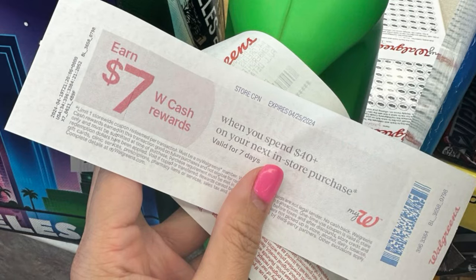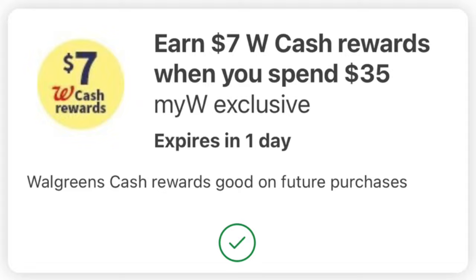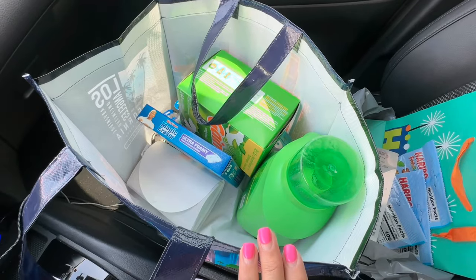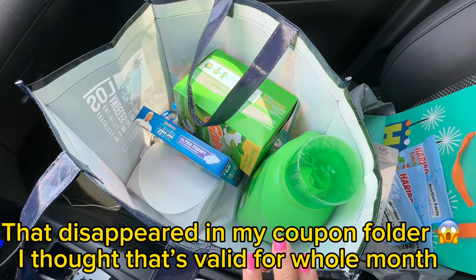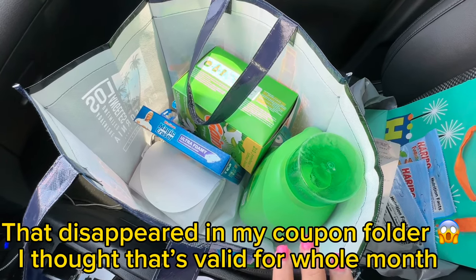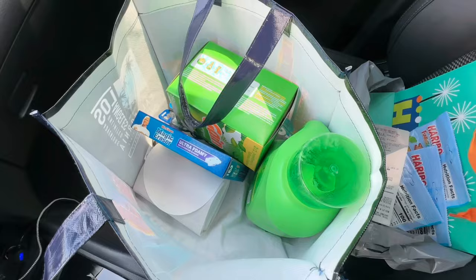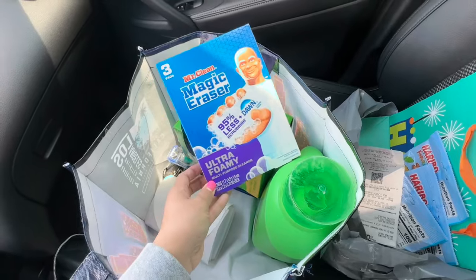I received a 'spend $40, get $7 Catalina' deal, which was perfect for my transaction. On my app I also have a 'spend $35, get $7 in Walgreens Cash' booster, plus my monthly birthday booster for April giving 10% back on every purchase. I'm also working on my monthly booster — spend $40 six times, earn $25 back in Walgreens Cash. This purchase will be my fourth; I need two more to get the $25, which I think I'll reach next week.